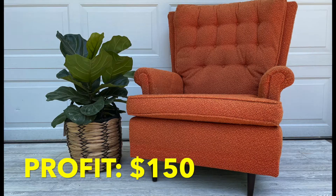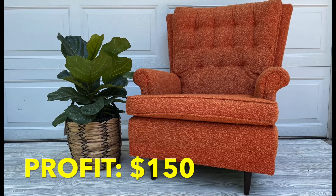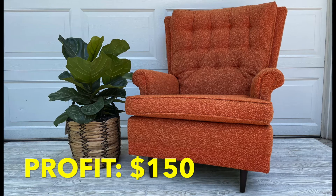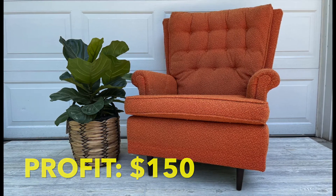This orange chair did sit for a couple of weeks on Facebook Marketplace, but I stayed patient and ended up getting a full-price offer at $150. That was a really nice $150 profit.